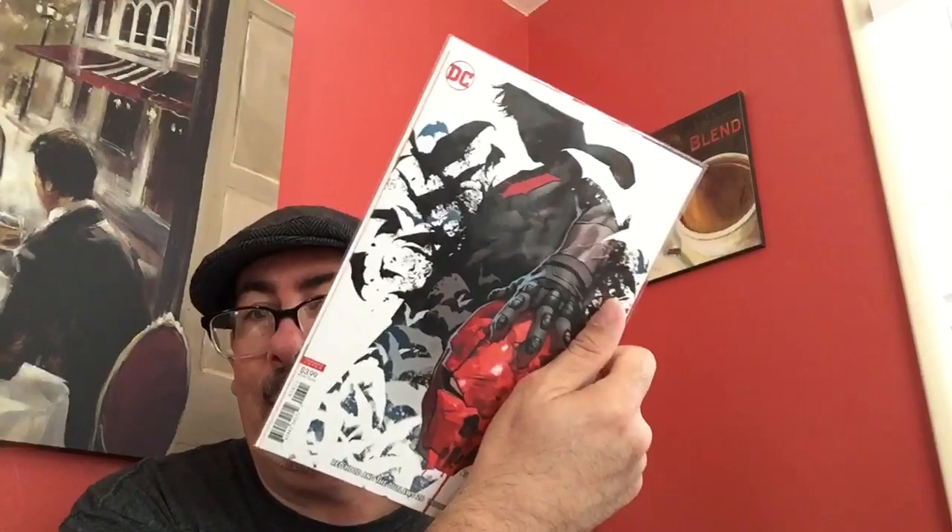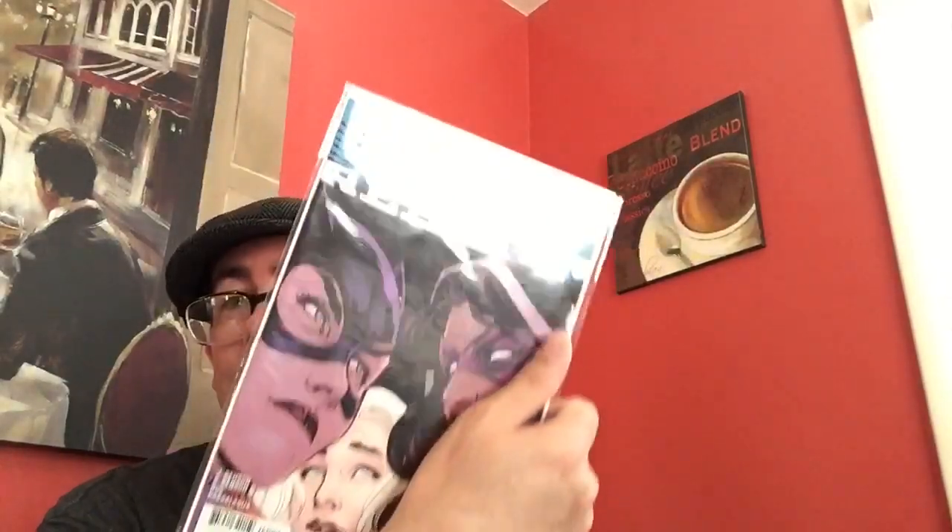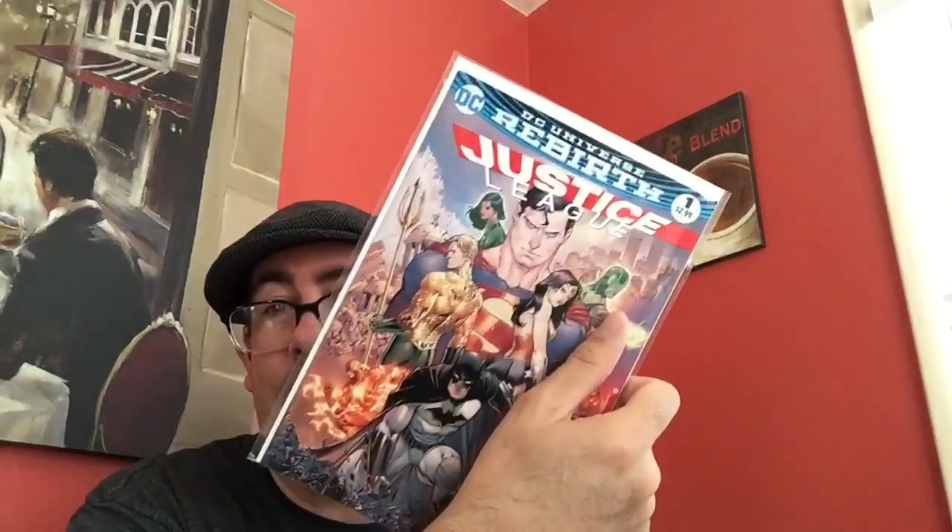Moving over quickly — Red Hood and the Outlaws number 26. I know this was a hot book when it came out. I got two copies, really great stuff. A little out of order but it's okay. A few more number ones from Rebirth: Birds of Prey number one, Teen Titans number one, and another Justice League number one.